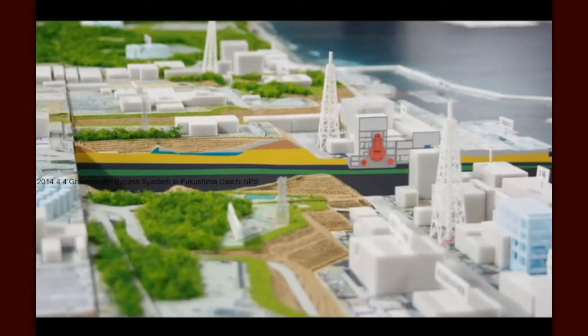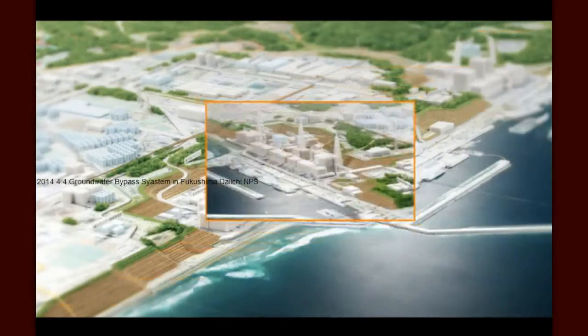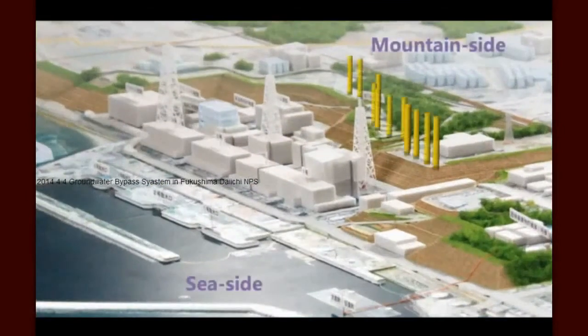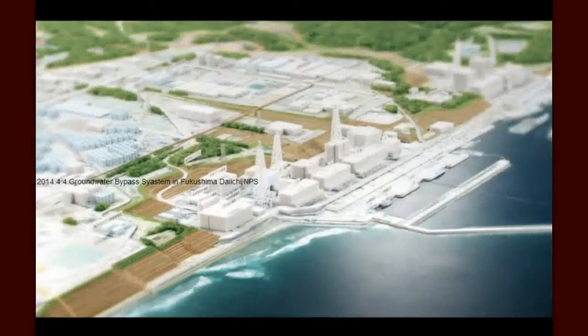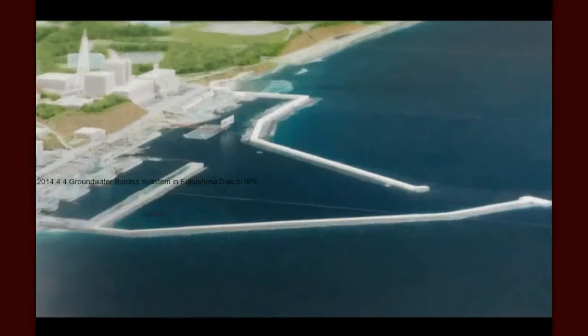Groundwater Bypass. Simply put, groundwater bypass is a strategy to intercept groundwater before it can come into contact with radioactivity inside the Fukushima Daiichi facility. Water that is successfully intercepted and remains uncontaminated can be safely sent back on its way to the sea, protected from contact with any contamination.